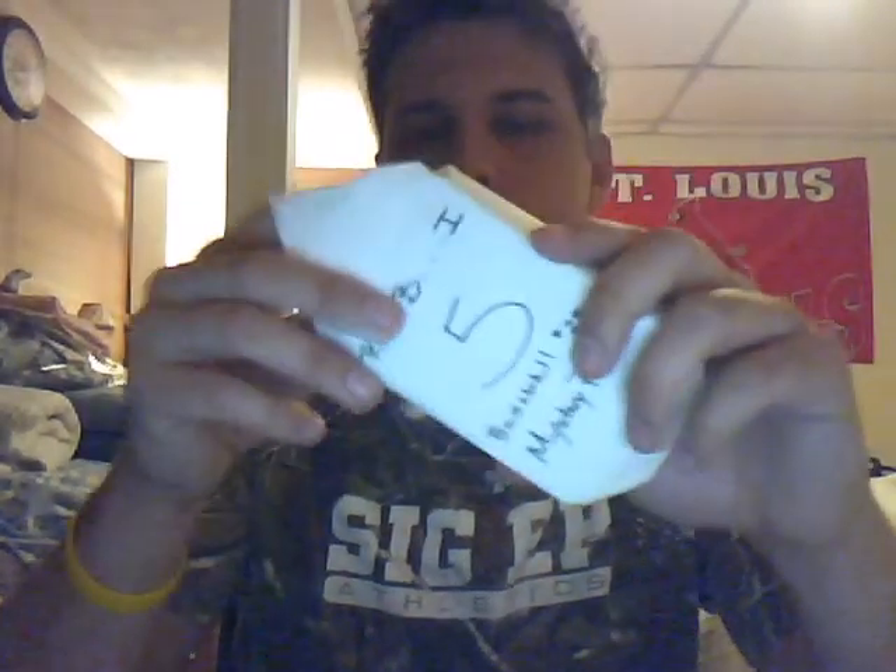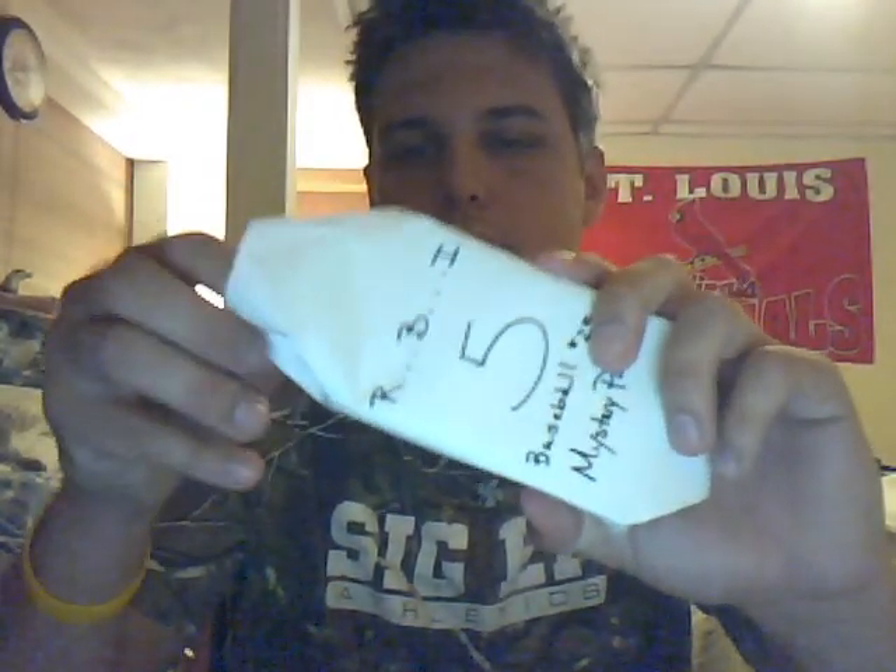I believe he's a big Twins fan — don't hold me to that, I'm pretty sure. So we'll see if this has any Twins in it, I'm not sure, but we'll find out. That's number 5 right here. Good luck to you buddy.